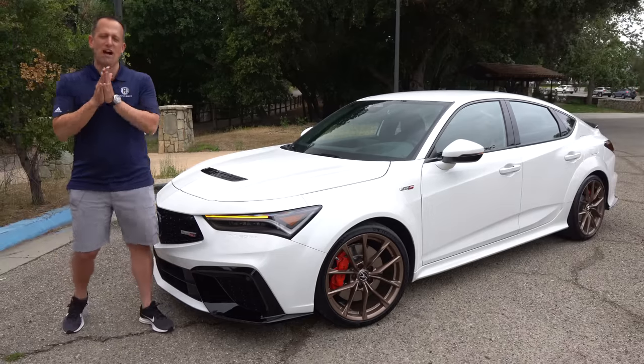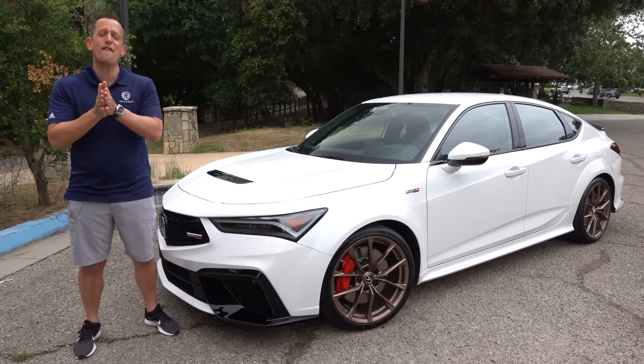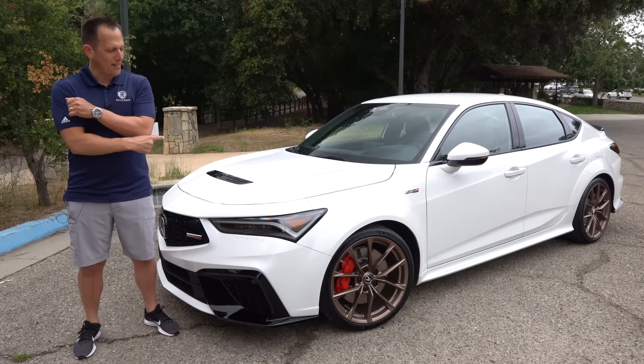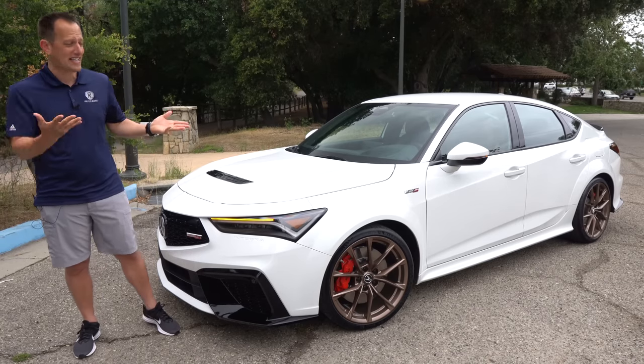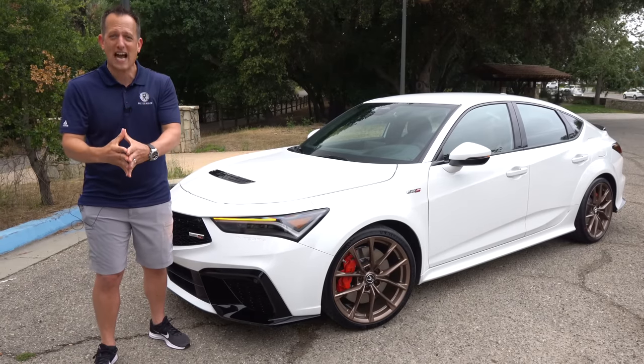Hey guys, what's up? It's Joe Rady from Rady's Rides. I am here deep within California because this is the official first drive of this vehicle right here — the 2024 all-new Acura Integra Type S.